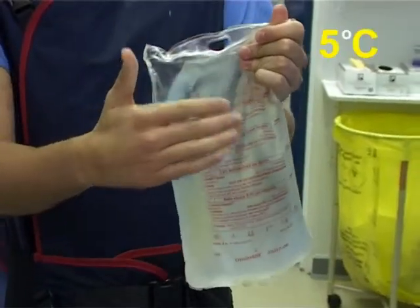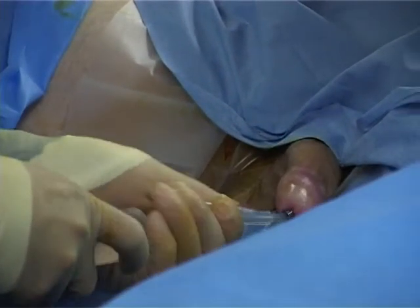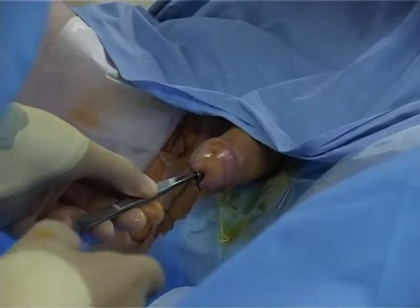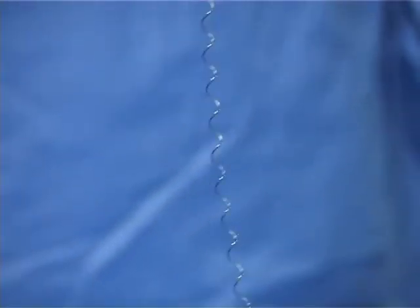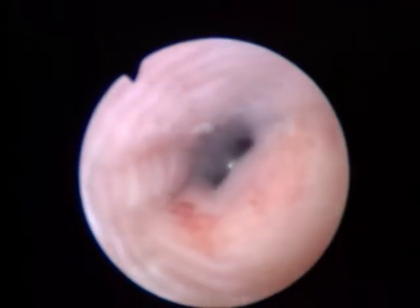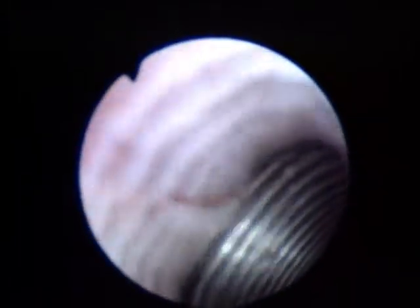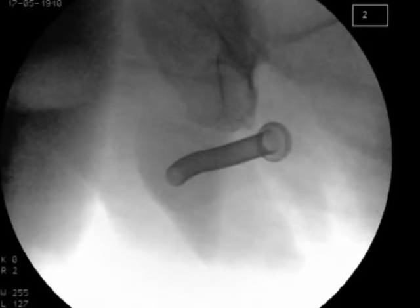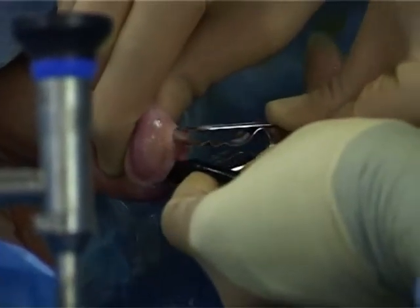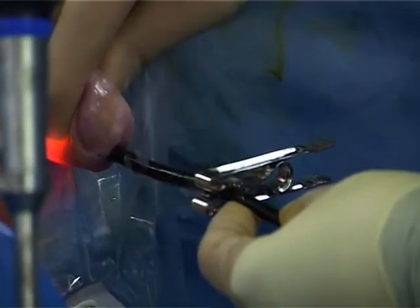Cold saline is inserted via urethral catheter to soften the Mammocath stent. The distal Mammocath is removed with forceps; it uncoils completely and is removed atraumatically. Flexible cystoscopy demonstrates the healthy underlying dilated urethral epithelium. Image intensifier shows the remaining proximal Mammocath. The flexible cystoscope is then marked with two clips to accurately measure the desired length of the distal Mammocath.